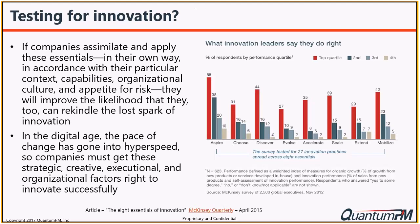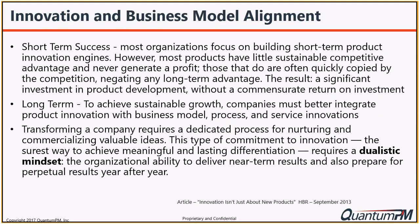The pace of change has gone into hyperspace, but companies must get the strategic, creative, executional, and organizational factors right to innovate successfully. Looking at the most innovative companies and what they do right - across the eight attributes, the ones that do well are those who aspire to achieve success, are discoverers, and have a mobilized workforce very much focused on an innovative culture. If you want to innovate, it has to be foundational to the DNA of the overall organization.